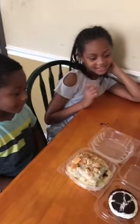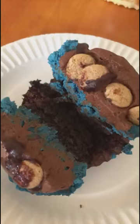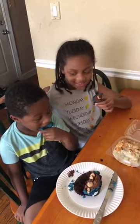You guys, which one y'all want to try first? The cookie monster. Cookie monster? Yes. Alright let's try cookie monster. Go ahead. So both of y'all got your piece — y'all going to eat it at the same time. Let's go.